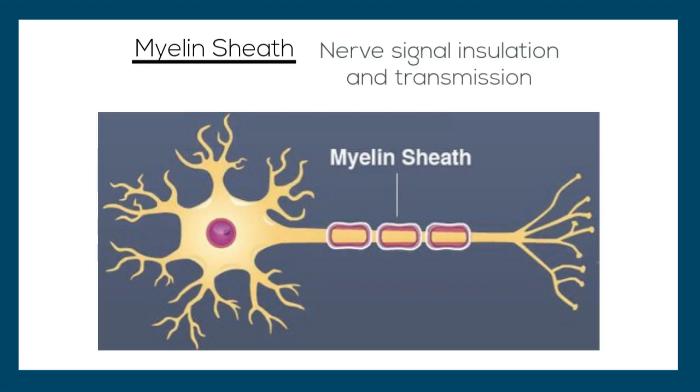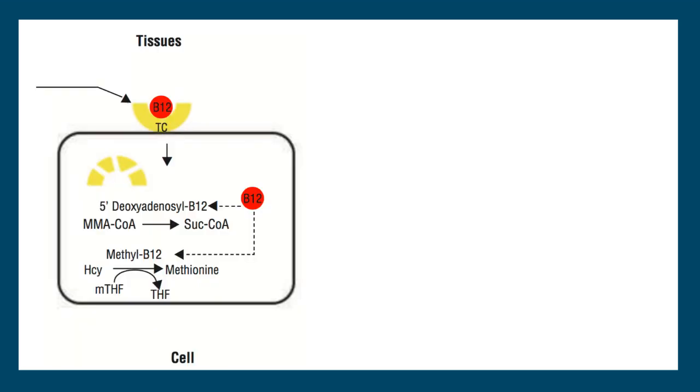The myelin sheath is a fatty white substance found surrounding neurons, or nerve cells, acting as insulation for a nerve signal. It is very essential for proper nerve signal transmission.